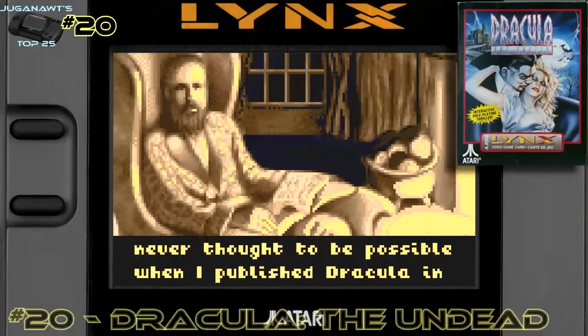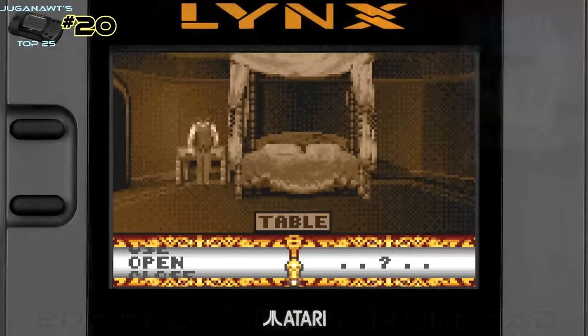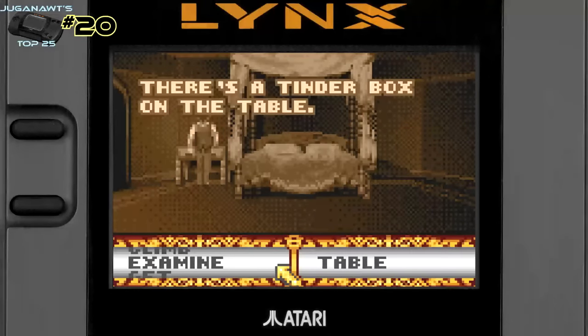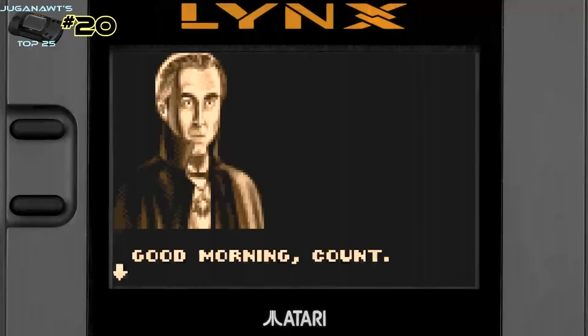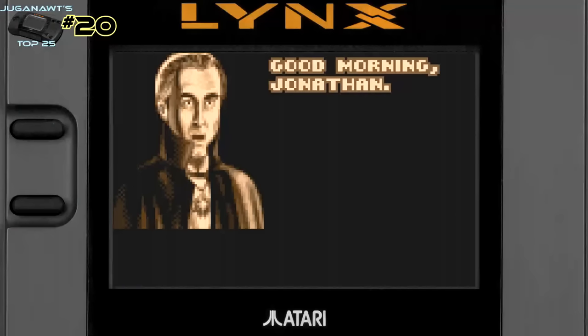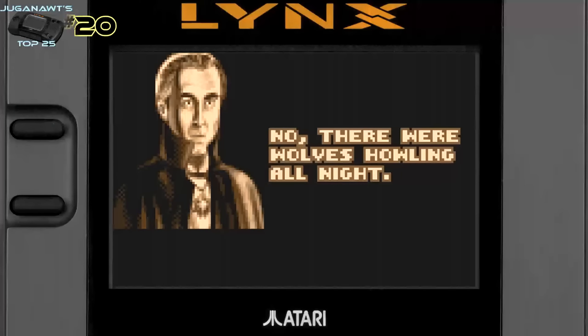Number 20: Dracula the Undead. Out of all the games on this list, Dracula the Undead is probably the one that pushes the Lynx to its limits in terms of scale and scope. It was going to be a 512K game but had to be cut down considerably to fit on a 256K cartridge. The graphics are astounding, the locations are detailed and crisp, the Mode 7 scaling effects are impressive, the storyline is well put together, and if you're a fan of point-and-click games, this is an absolute must-have.